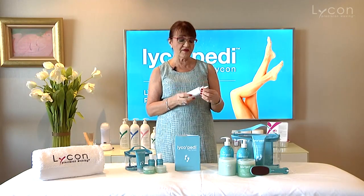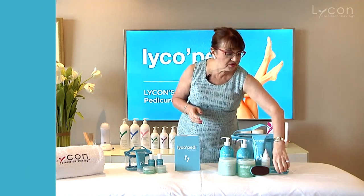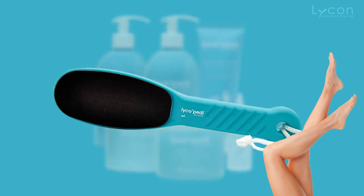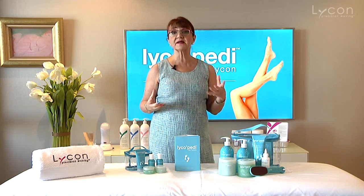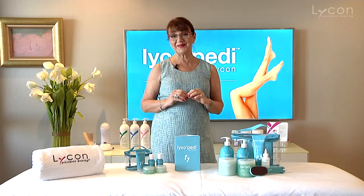Leave it on for about four or five minutes and then simply wipe it off. You can then buff the calluses off with the LycoPedi paddle. This really prepares the skin very well to do the massage and apply the mask to complete your amazing LycoPedi pedicure treatment.